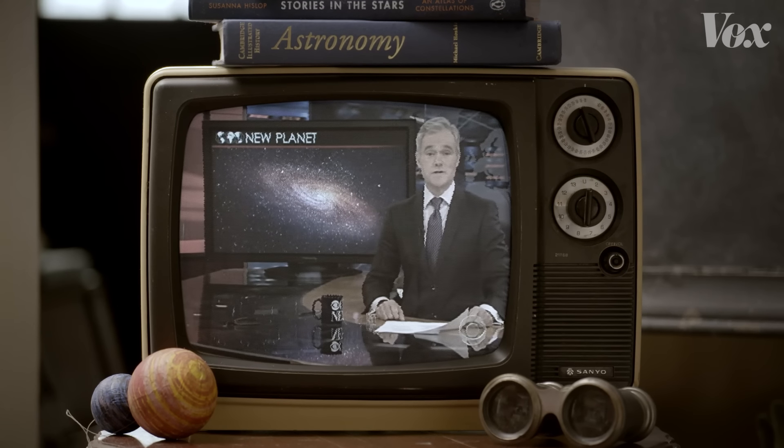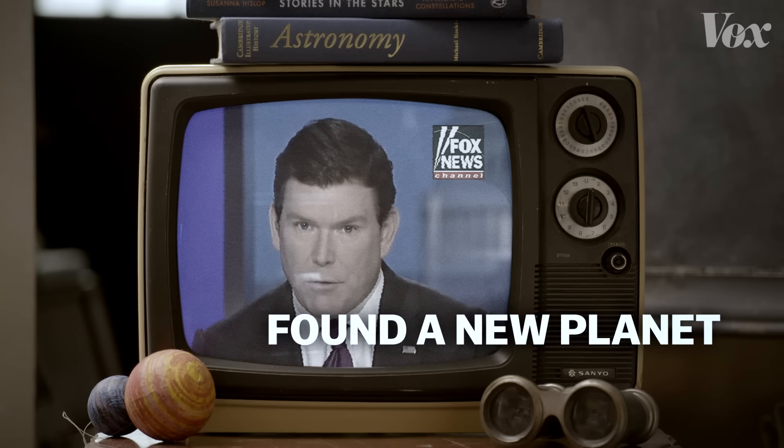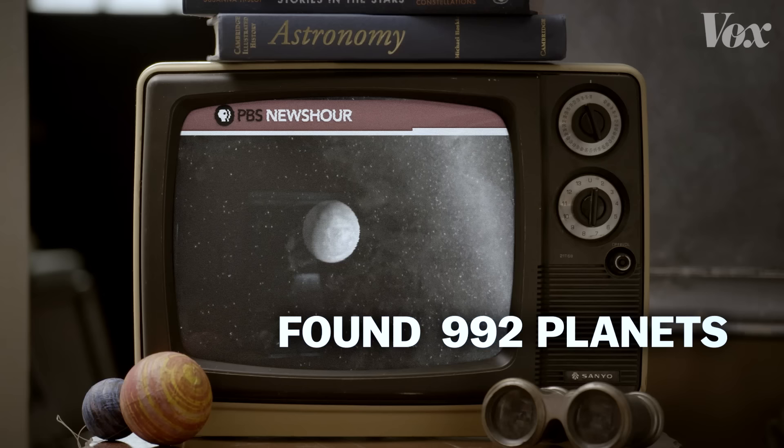NASA tells us today it's found a new planet. They have found seven planets, as many as five thousand, thirty-five hundred planets. They're pretty sure that they're rocky planets, and every one of them could have liquid water.